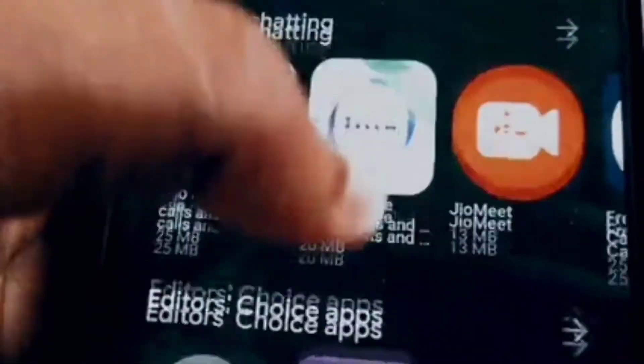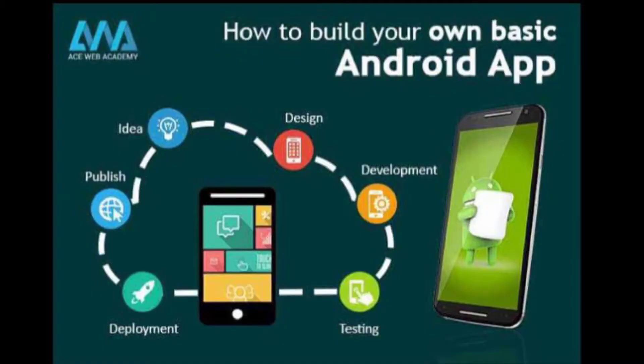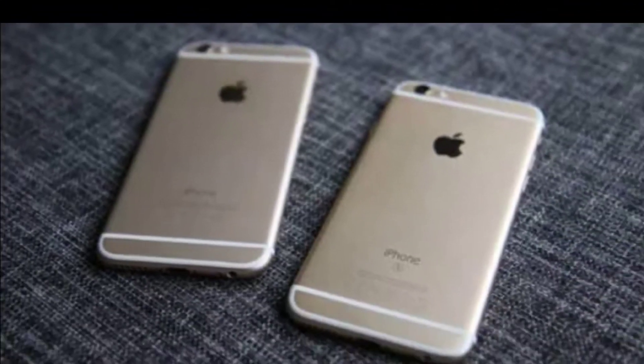We all know Android and iOS. The price is 1,000,000, but iOS is 2,000,000.